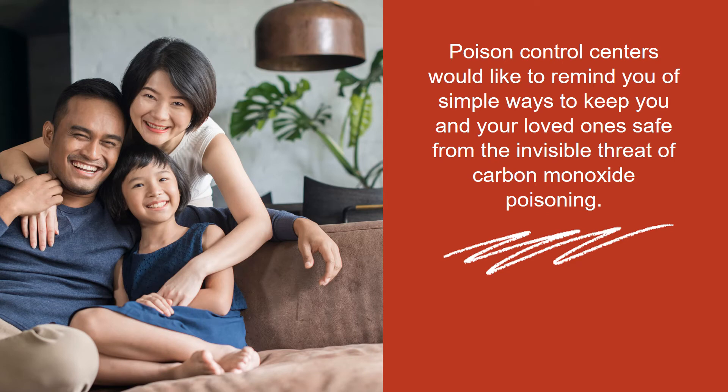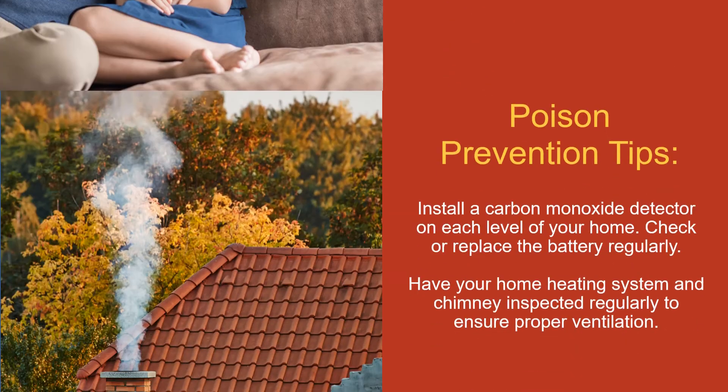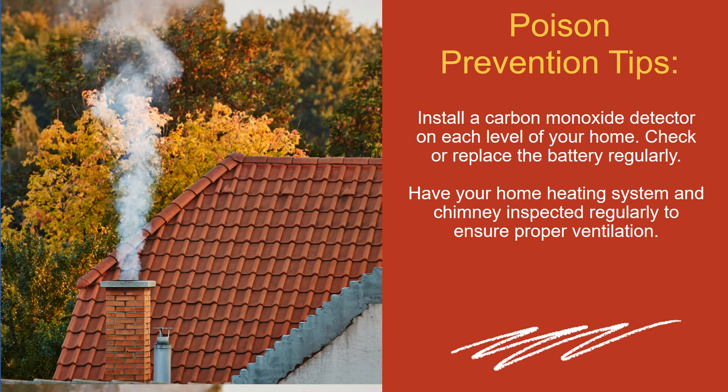Poison control centers would like to remind you of the simple ways to keep you and your loved ones safe from the invisible threat of carbon monoxide poisoning. Poison prevention tips: Install a carbon monoxide detector on each level of your home. Check or replace the battery regularly. Have your home heating system and chimney inspected regularly to ensure proper ventilation.